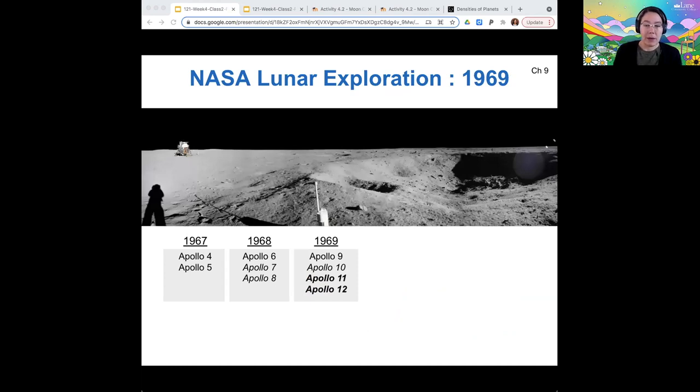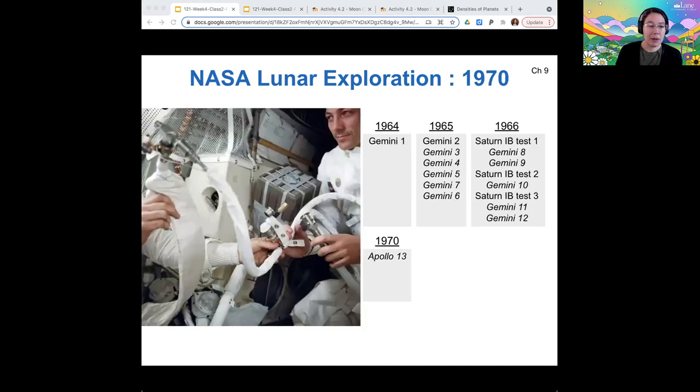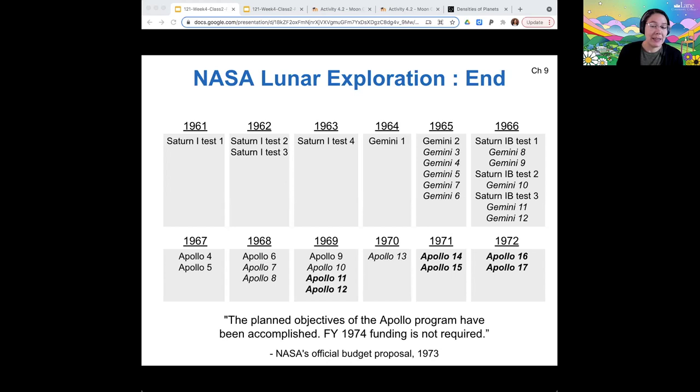Apollo 11 and 12 were finally when people set foot on the moon. Apollo 13, as you probably know, was a disaster, but it was saved — nobody died, and there's a movie about it. Apollo 14 and 15 were some of the last missions where humans were on the moon, and 16 and 17 were the very final ones. After that, NASA basically said we met the objectives of the Apollo program and achieved what we wanted to achieve, so we don't need any more funding after 1974.